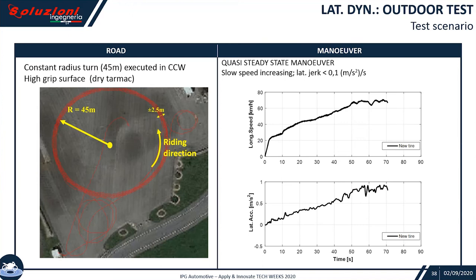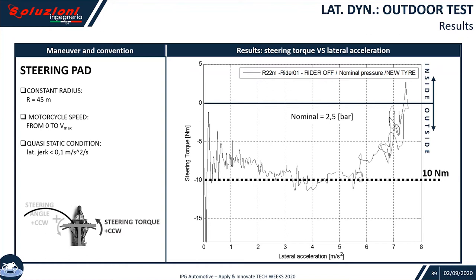We now arrive to the lateral behavior outdoor test. As before, we began with experimental results and evidence. What we did was to run the bike over a constant radius turn of about 35 meters. The velocity was asked to slowly increase, maintaining a very low lateral jerk lower than 0.1 m/s³. You can see on the right the speed and the resulting lateral acceleration for the new tire in black. When observing an index easily perceivable by a rider, we look at the steering torque demand — what the rider provides to perform that kind of test at that speed and conditions.